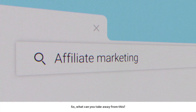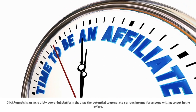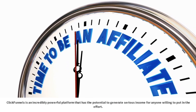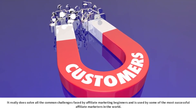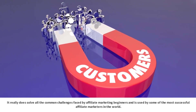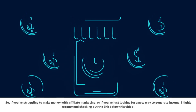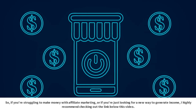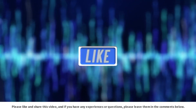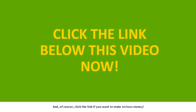So, what can you take away from this? ClickFunnels is an incredibly powerful platform that has the potential to generate serious income for anyone willing to put in the effort. It really does solve all the common challenges faced by affiliate marketing beginners and is used by some of the most successful affiliate marketers in the world. If you're struggling to make money with affiliate marketing, or if you're just looking for a new way to generate income, I highly recommend checking out the link below this video. Please like and share this video, and if you have any experiences or questions, please leave them in the comments below.